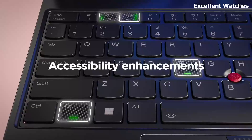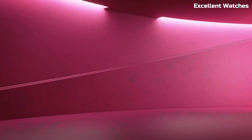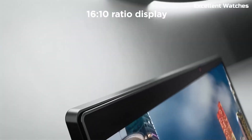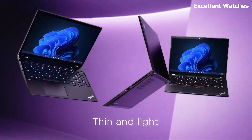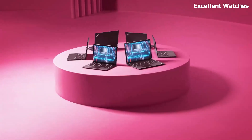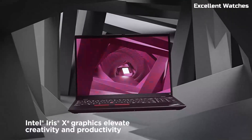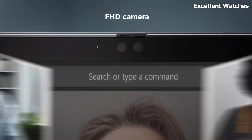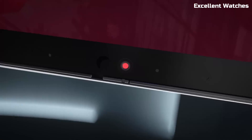The 16:10 aspect ratio display, available in FHD+ or WQXGA with Dolby Vision, offers a bigger, brighter workspace with crisp details and vibrant colors. The ThinkPad's legendary keyboard, complete with a numeric keypad, provides a comfortable and precise typing experience, perfect for long work sessions. Stay connected and secure with Wi-Fi 6E, optional 5G connectivity, and ThinkShield security features, including a fingerprint scanner and an optional IR camera with facial recognition. The dual speakers with Dolby Audio ensure clear, immersive sound for meetings and entertainment.